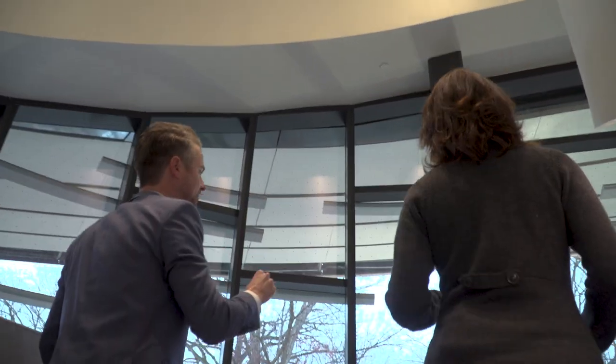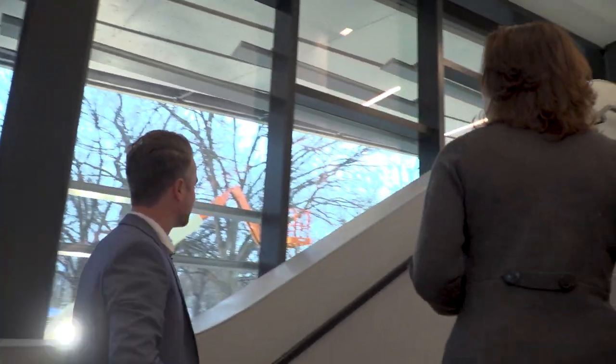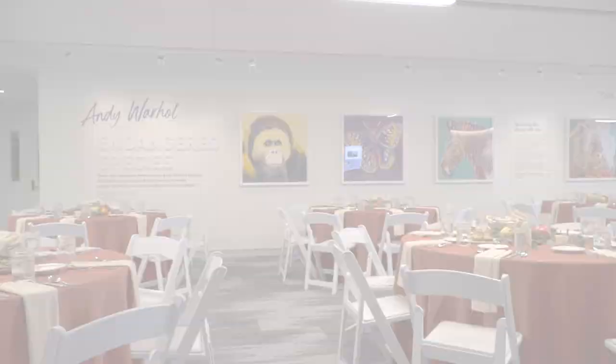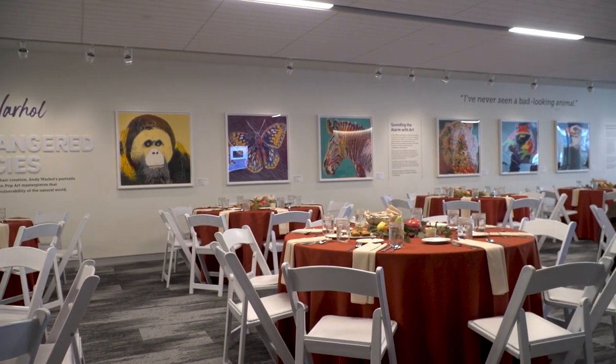My favorite part about this whole thing is if you look close at the glass you'll see little dots — this is bird-safe glass. We really want to think about the safety of our birds and Wade Oval. Oh, look at this — this is beautiful. And this is the Corning Gallery.